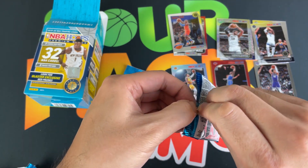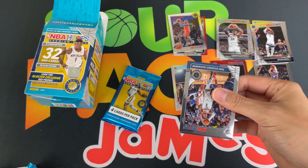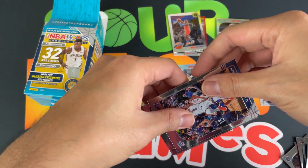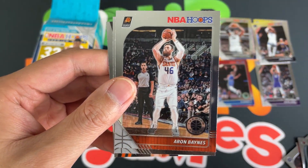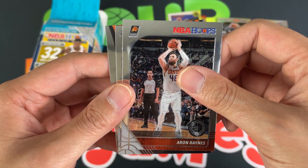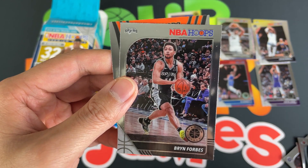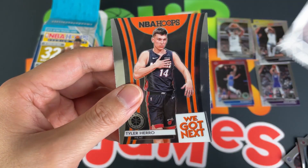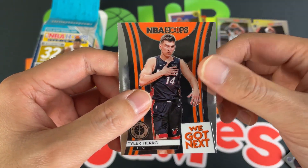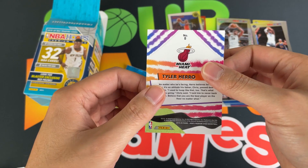Seventh pack — let's see if we can get some of the main rookies. We got Shai Gilgeous-Alexander, should have a big year; Herron Baines. Next card looks like an insert — Bryn Forbes. And it is Tyler Hero! We got Tyler Hero next insert — very cool, there you go, sweet.